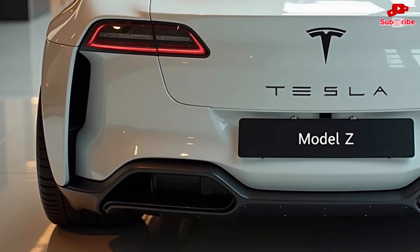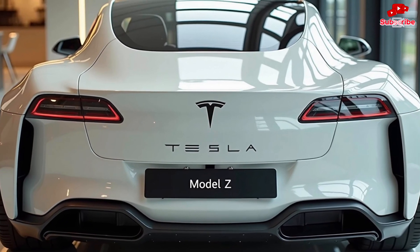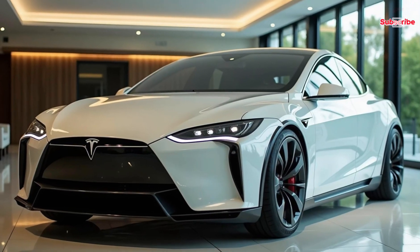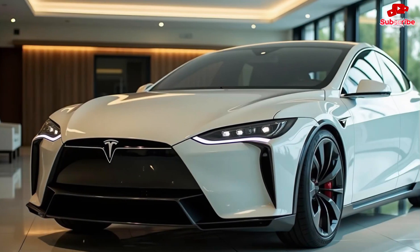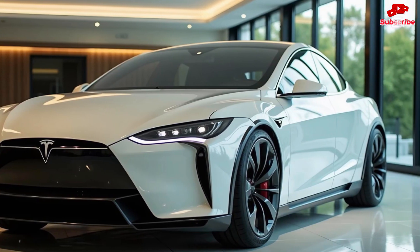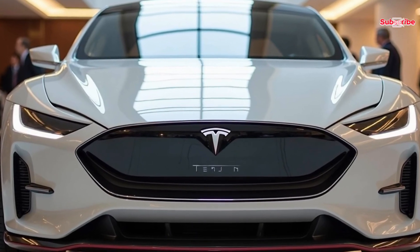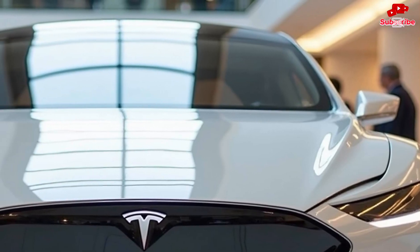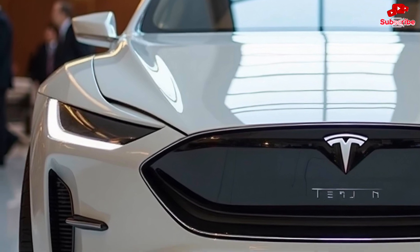Tesla has also introduced new sound-enhancing technology that makes the drive feel more immersive, simulating a futuristic hum that enhances the overall experience. Tesla has taken customization to a new level with the Model Z — buyers can choose from a wide range of exterior colors, interior trims, and performance upgrades. Whether you want a sleek stealthy look or a bold eye-catching design, the Model Z also comes with smart lighting technology allowing you to customize ambient lighting themes and even exterior LED patterns.